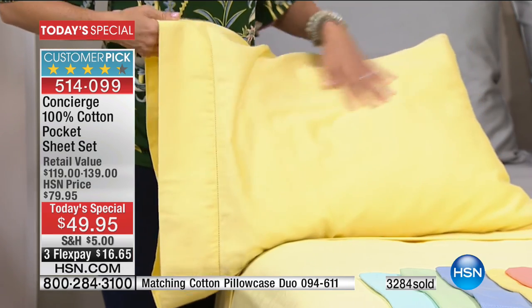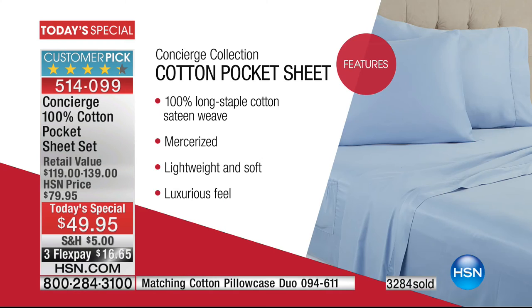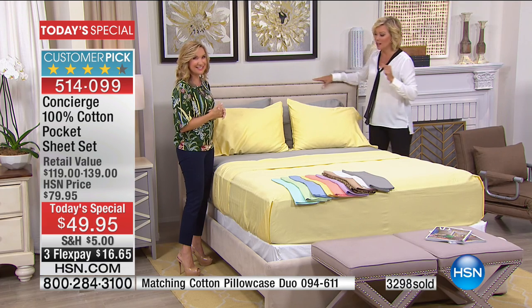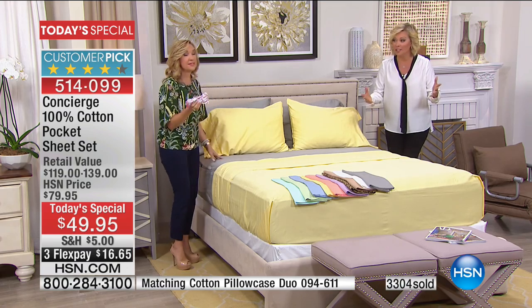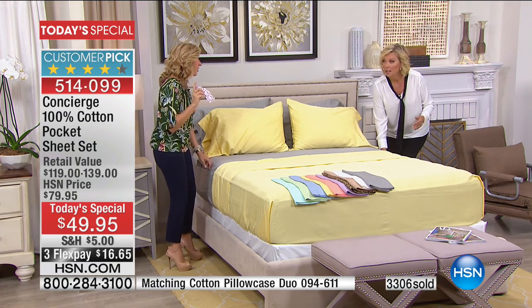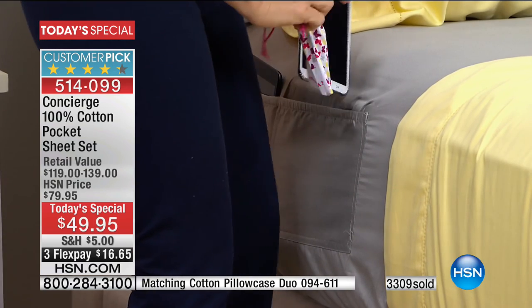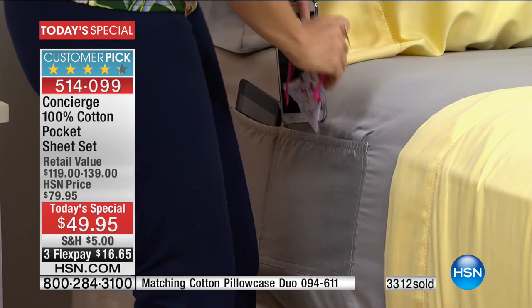300 thread count is a luxury level thread count, and at the same time it's lightweight — not going to be heavy. These have a beautiful luxurious feel right out of the gate. And we've added features you don't find anywhere else — pockets on both sides. What's in your pocket? I've got my glasses! They'd be on my bedside table if they weren't in my pocket. My glasses and my phone, because that's my alarm clock.